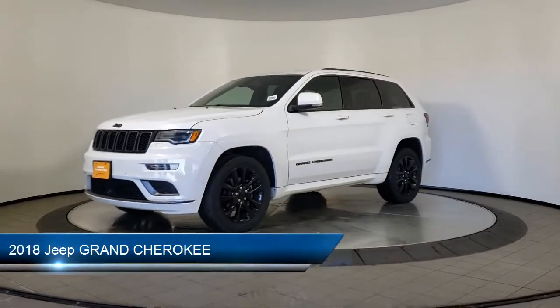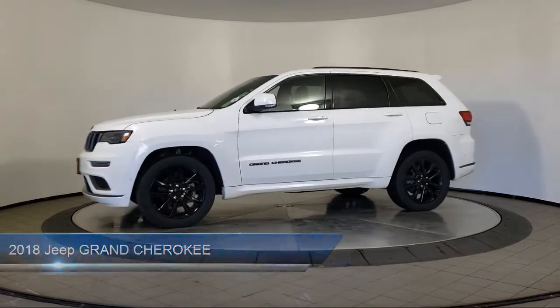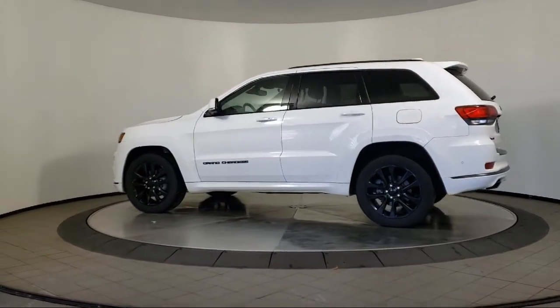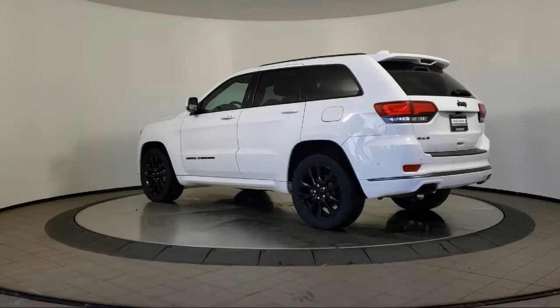It comes equipped with rear spoiler, tow package, navigation, keyless entry, leather seating, air conditioning, traction control, cruise control, power windows, fog lights, and has less than 60,000 miles on the odometer.